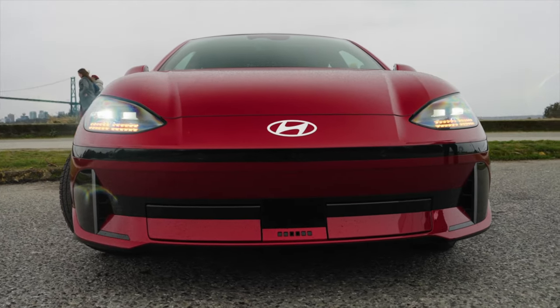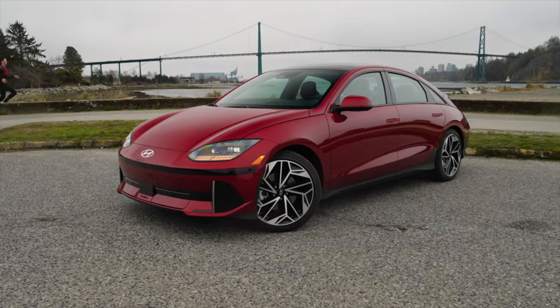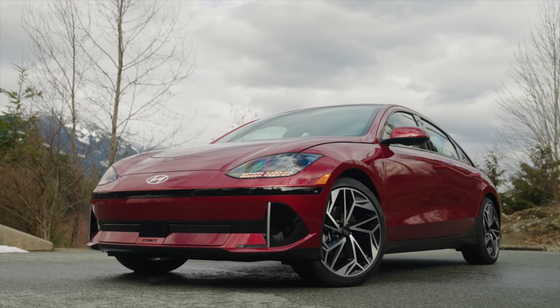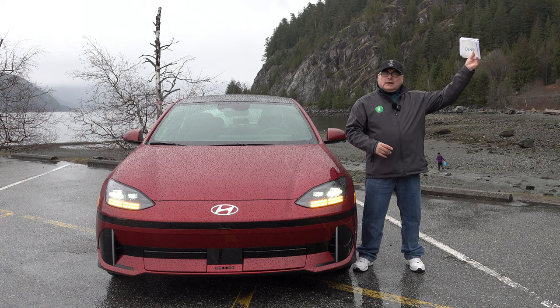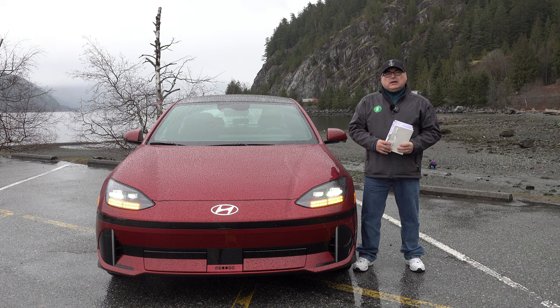This also supports vehicle-to-load technology, giving you up to 1.9 kilowatts of usable load. With the adapter provided, there's also a plug in the back seat for that. It's been a really low-stress environment. We've been driving around for a few hours in some challenging weather — we've had some snow going up higher at Cypress, and rain here at lower elevation. So we've had all kinds of weather today, and it really is a very pleasant experience.